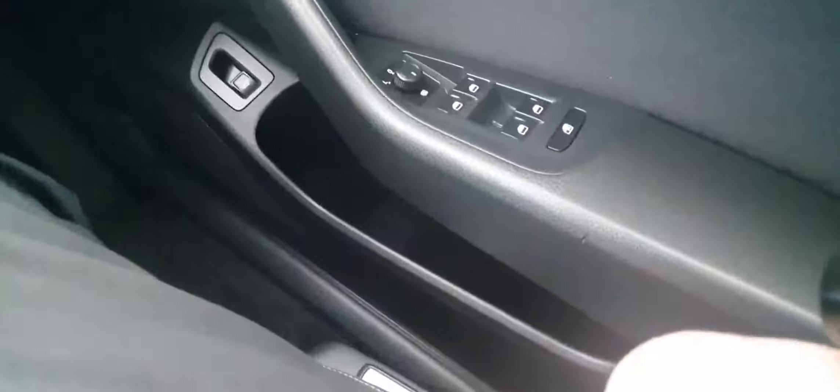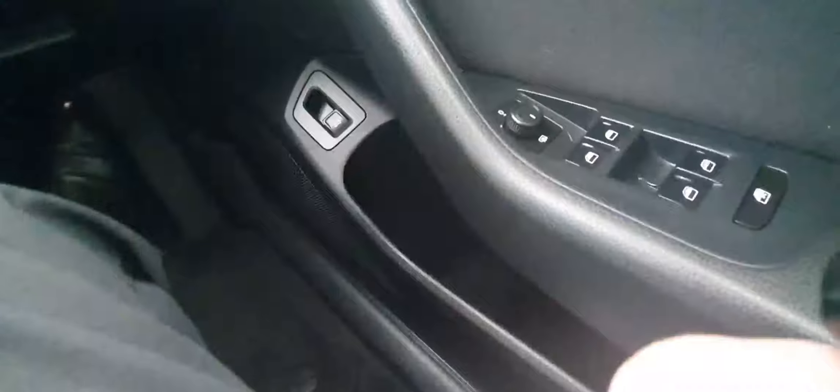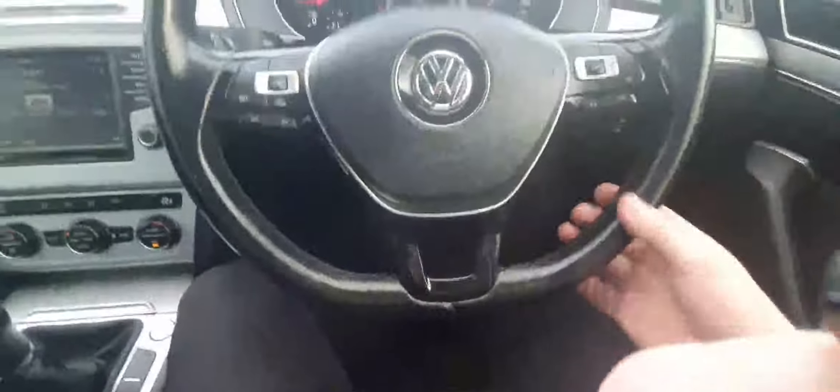Now to take you to the interior. It has automatic daytime running headlights. You have your front and rear electric windows, electric heated wing mirrors, and central locking. There's also a really nice leather-wrapped multi-function steering wheel.